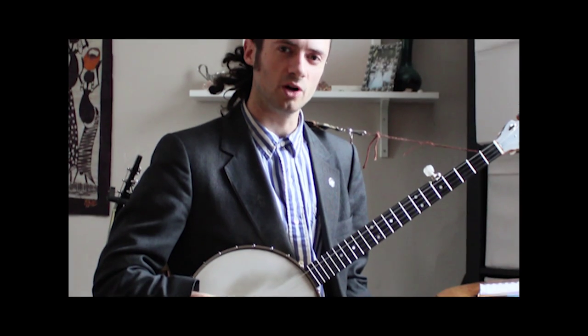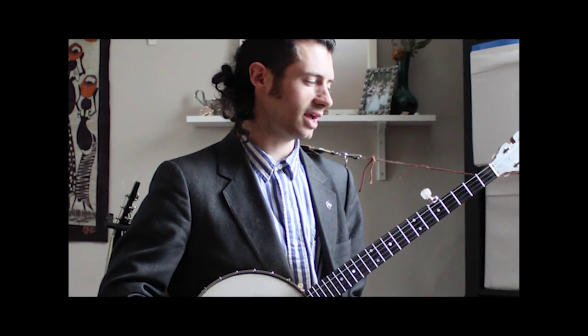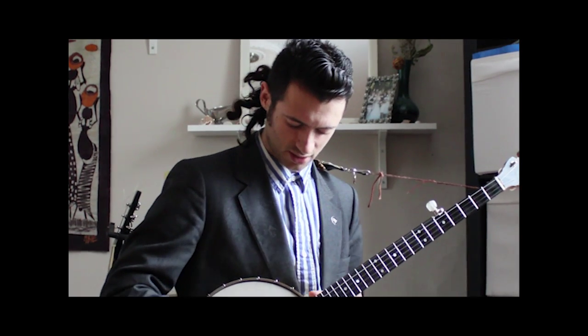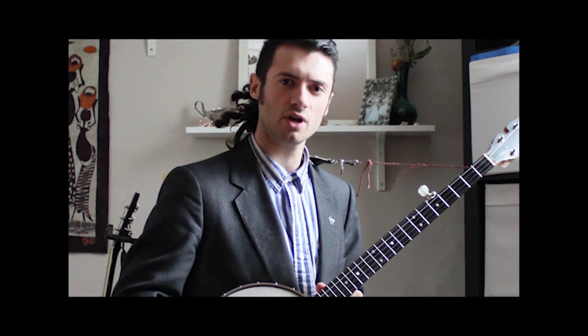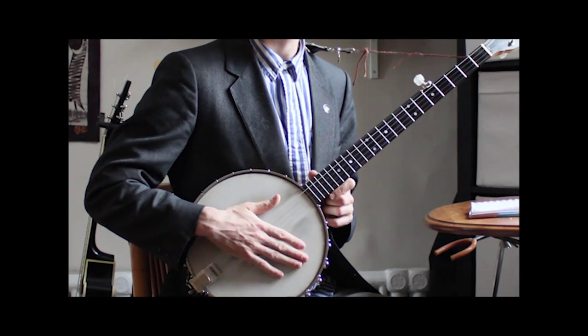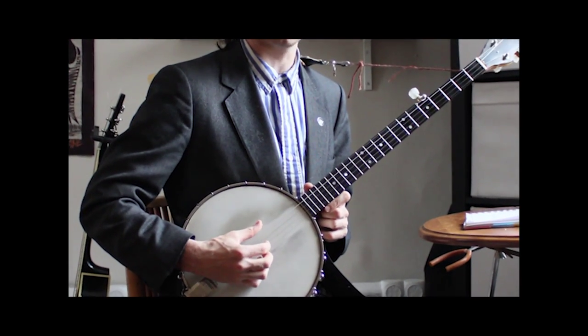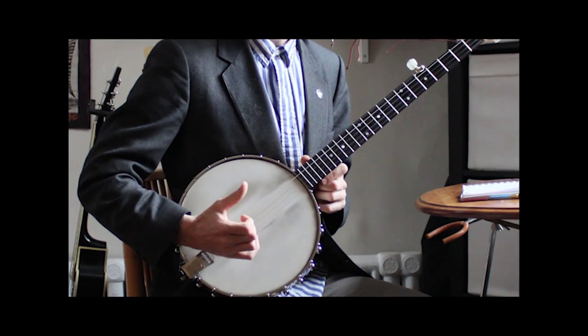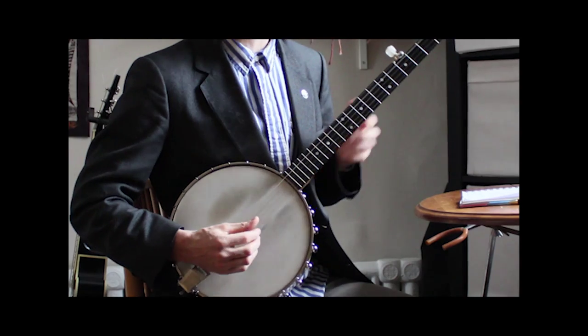The next style I play is called bluegrass, and that usually involves picks, but since we're going to make this one quick video, I'm not going to change over. So I'm going to play that same song, and bluegrass is made up of something called pinching, which is when you go ten chords like that, and rolls when you hit one note after another. Here's that same song, Cripple Creek, in the bluegrass style.